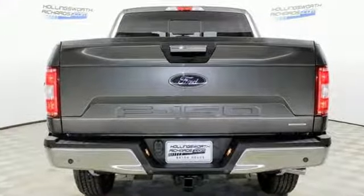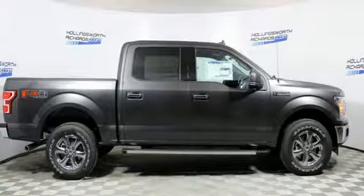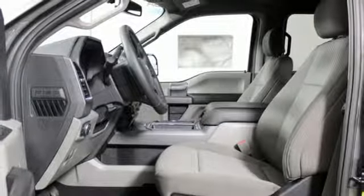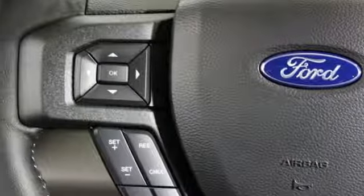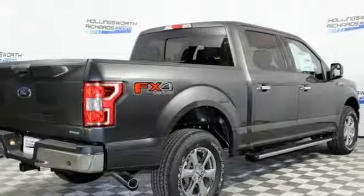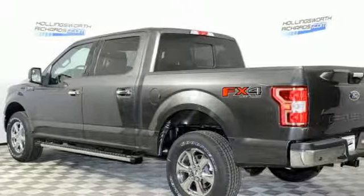Integrated navigation system with voice activation, remote engine start, manual tilting steering column, rear parking sensors, 312 volt power outlets, manual telescoping steering column, twin turbo V6 engine, trailer brake controller, electronic shift on the fly, and power heated mirrors.